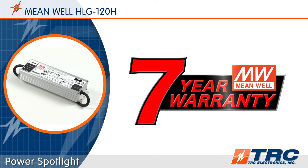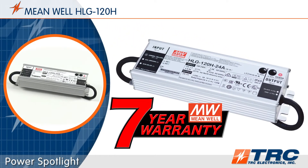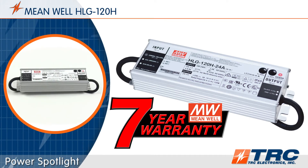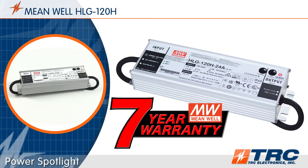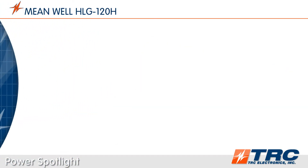These durable LED drivers are supported with a seven-year factory warranty. The typical lifetime of the HLG 120 is over 62,000 hours — that's operating 24/7 for more than seven straight years. The HLG 120 is an extremely reliable product.